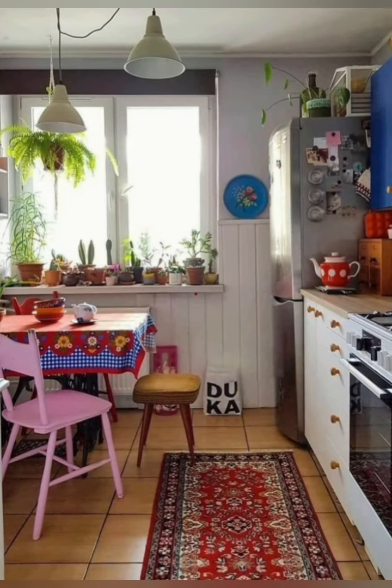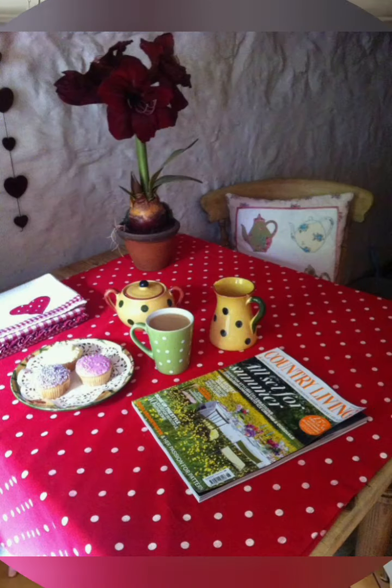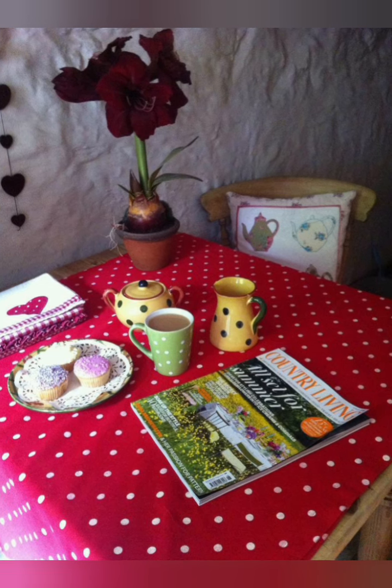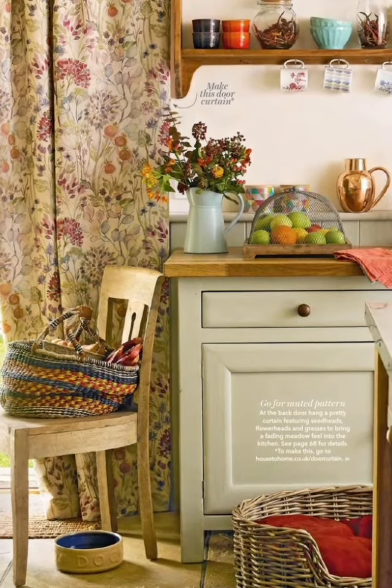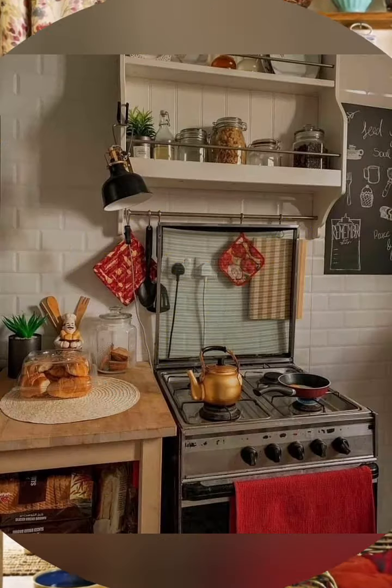Use glass-front cabinets or open shelving to display your dishes and collectibles. You can also add curtains or shutters to the cabinet doors for a touch of privacy and charm.